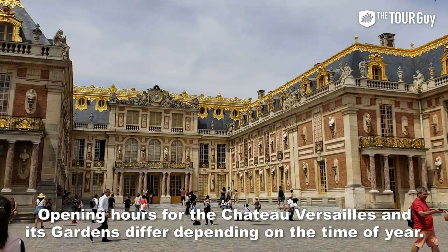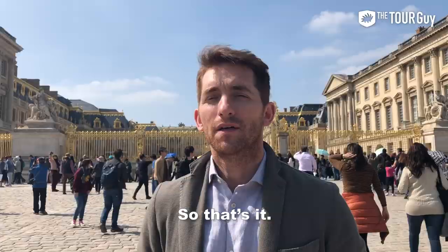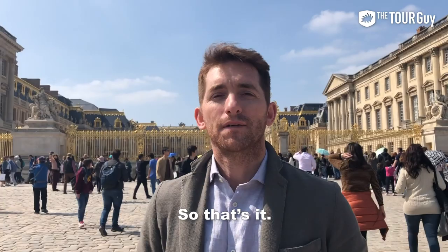Opening hours for the Chateau of Versailles and its gardens differ depending on the time of year. In summer, expect more people and bigger crowds. Visit our blog for more information. So that's it — now you know how to get to Versailles from Paris. If you like this video, click the like button; if you love it, subscribe to get all the content as soon as it comes out.